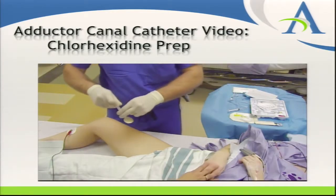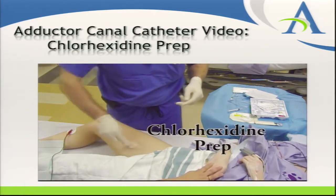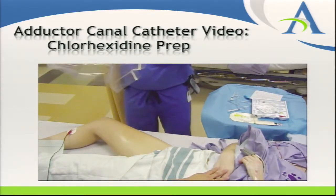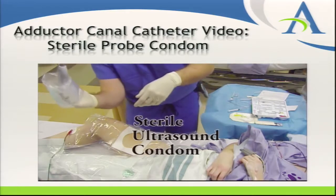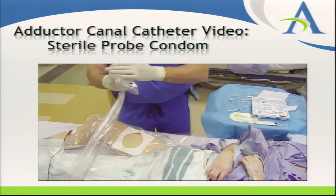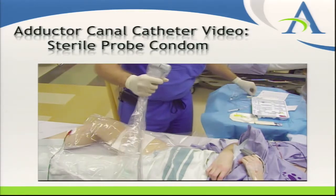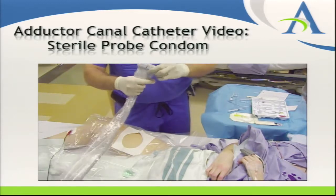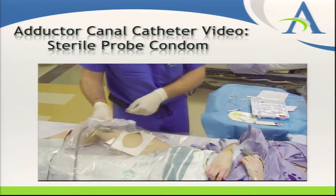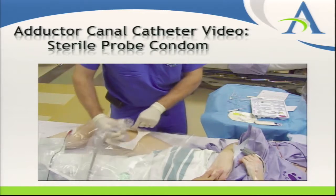In terms of sterile technique during the video clip, we're doing this patient preoperatively and going about mid-thigh. Notice the wide chlorhexidine prep. You can do it one of two ways: put a sterile condom on the probe, or reach through and hold the probe through the sterile plastic. More commonly now, we hold the ultrasound probe through the sterile plastic. But if holding the probe directly, it's important to remain sterile with a sterile condom on the probe.